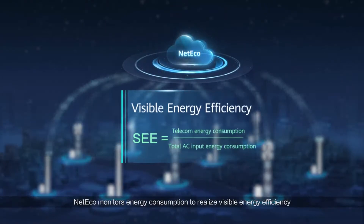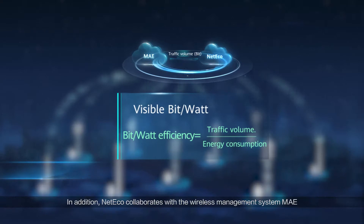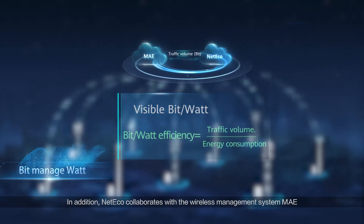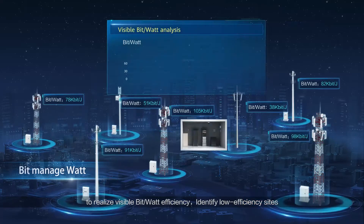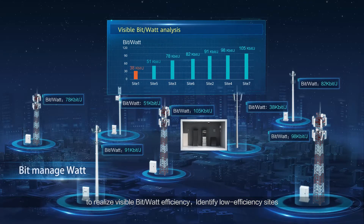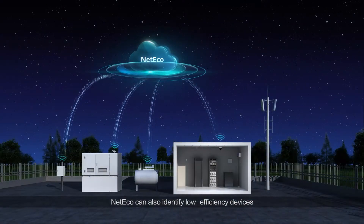NetEco achieves energy savings through visible analysis and intelligent optimization. It monitors energy consumption to realize visible energy efficiency. In addition, NetEco collaborates with the wireless management system MAE to realize visible bit-watt efficiency and identify low efficiency sites.